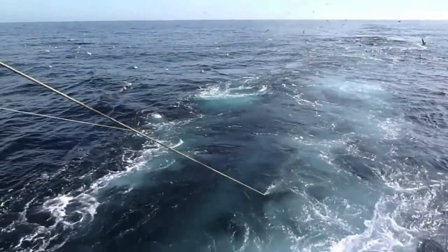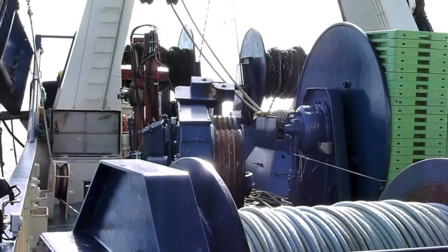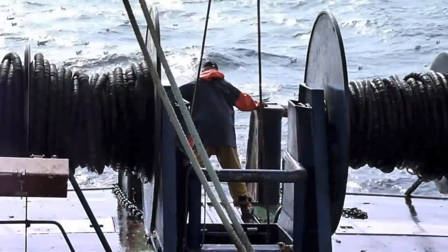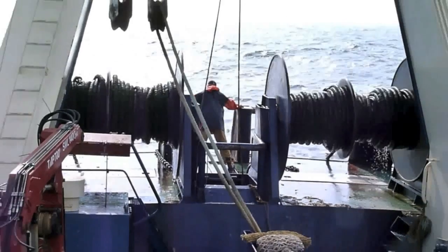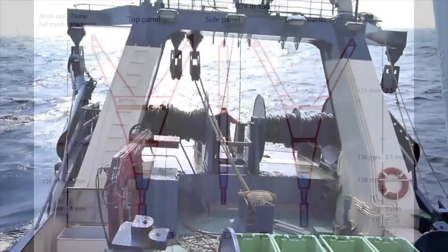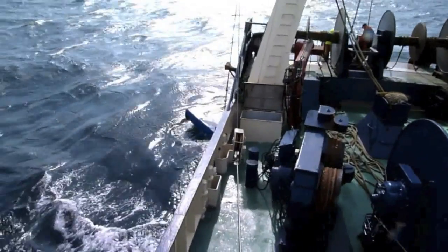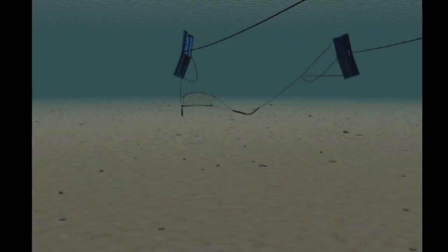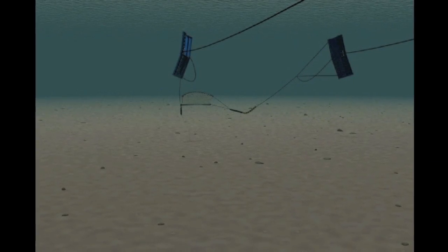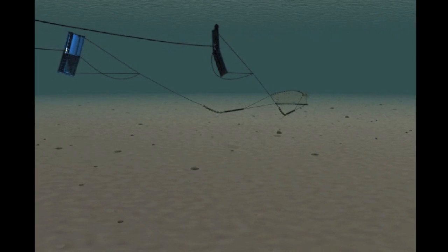This is a project where both challenges have been solved with remarkable results. The project was about changing an ordinary classic trawl for a new trawl made out of Dyneema, and changing bottom doors to semi-pelagic doors. Semi-pelagic doors are designed to lift themselves from the bottom, thus eliminating bottom contact from the doors and decreasing the consumption of fuel.